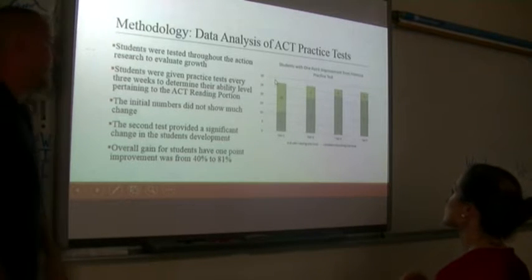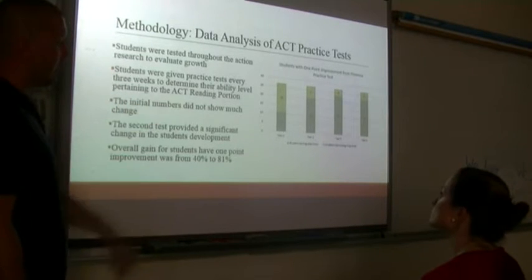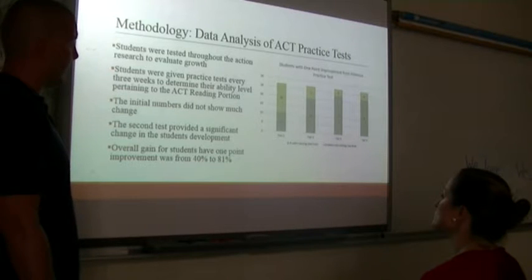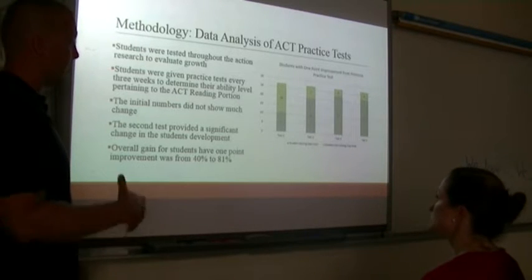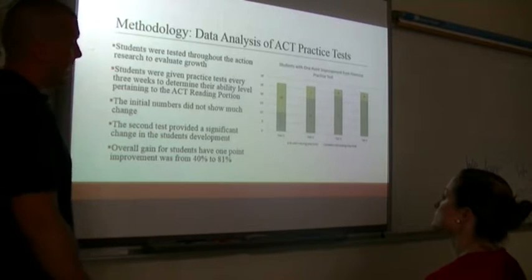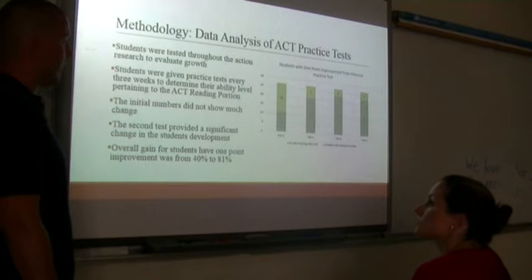Data analysis of the practice test: students were tested throughout the action research to evaluate growth, given practice tests every three weeks. Within these 12 weeks, they took four tests. Initial numbers didn't show much change, with only 11 students making a one-point improvement. The second test provided a significant change as students began improving at least one point from the initial test. Overall, students having one-point improvement went from 40% to begin with to 81% on the last test — 22 out of 27 kids had one-point improvement. By test four, their attitude towards it had improved a lot.